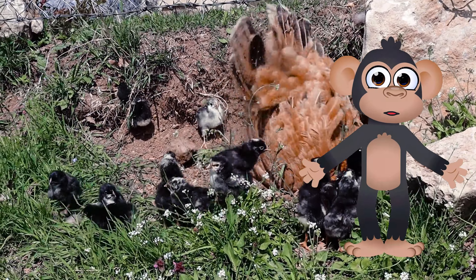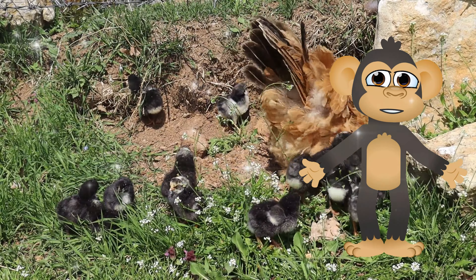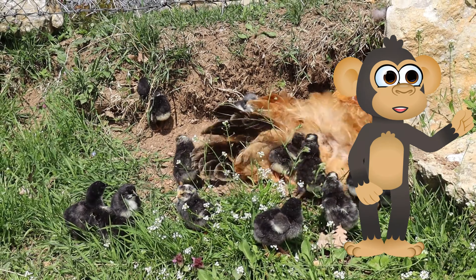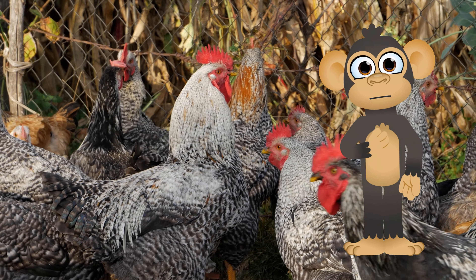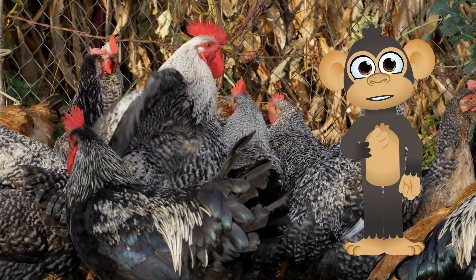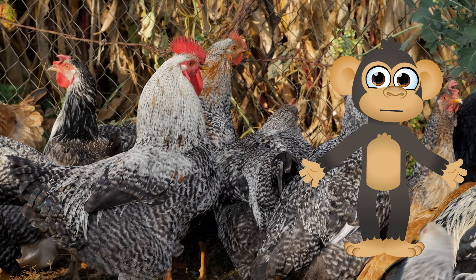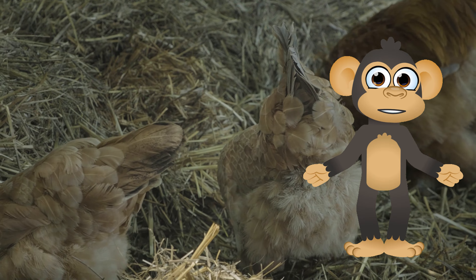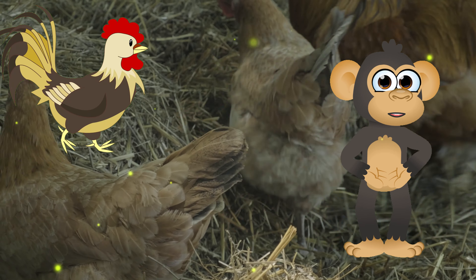Coop crazy — where do chickens live? Chickens don't build nests high up in the trees like some jungle birds, although that would be fun for them to try. They live in comfy places called coops, which are like little houses just for them. Coops have plenty of space for chickens to strut around, scratch in the dirt — they love digging for yummy treats — and snuggle up together at night. Some chickens even get to live on a farm where they have lots of room to roam and explore the great outdoors.